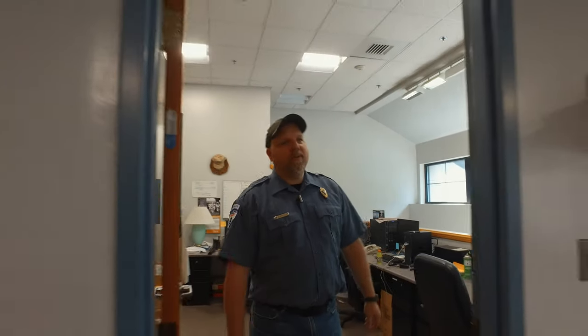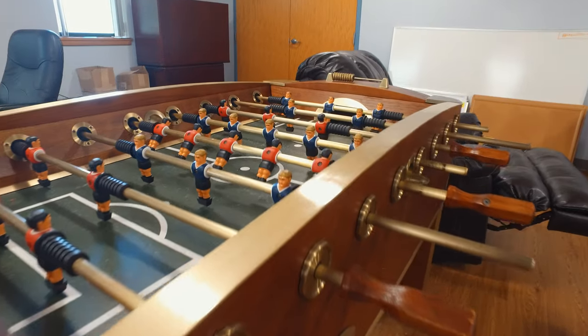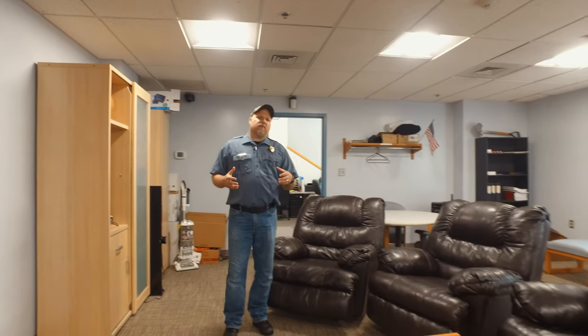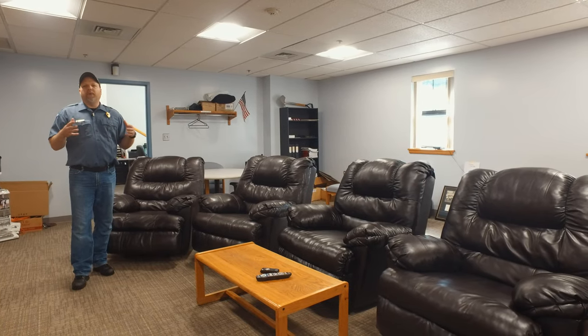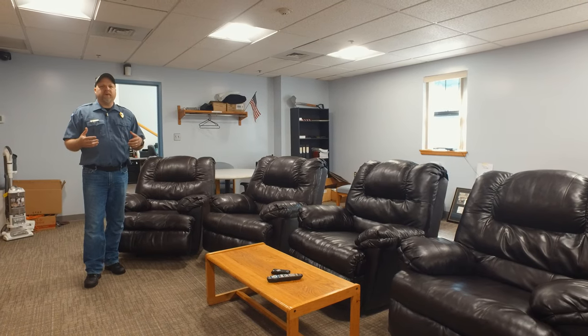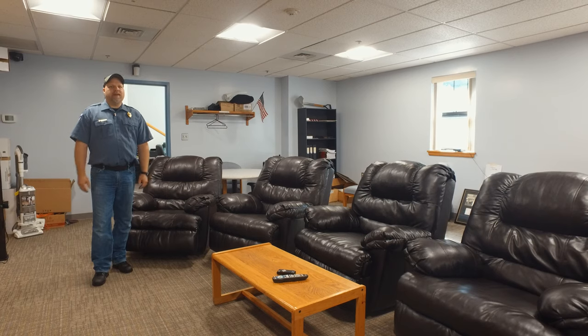Every firehouse needs a place for people to stay, relax, hang out, and get to know each other. As we walk into this next room, it's going to be their crew room. They've got a couple of recliners, a big TV, foosball tables. It's very important for every firehouse to create teamwork, and teamwork comes down to knowing each other. Having a place to hang out, joke, and tell stories is very important, and West Bradford Fire Company does that perfectly.